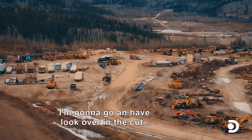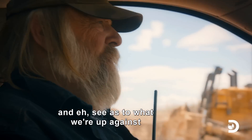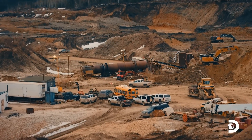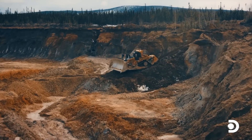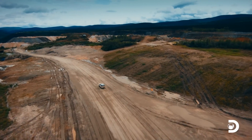We still got the snow melting. We're going to go and have a look over in the cut and see what we're up against. At Paradise Hill, Tony Beetz is fighting a battle with snowmelt. After ditching and draining the blue cut, he's making a dawn inspection of the cold cut.